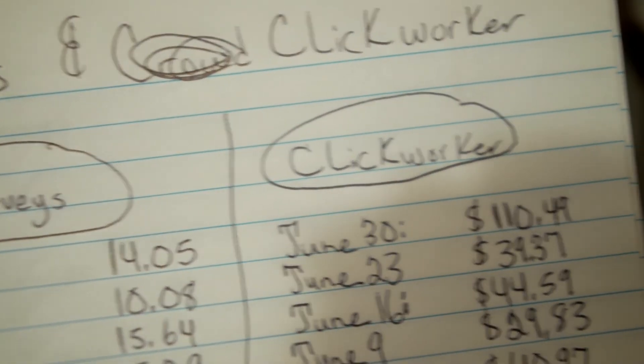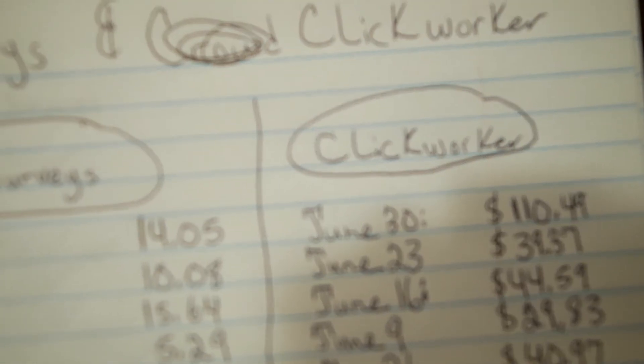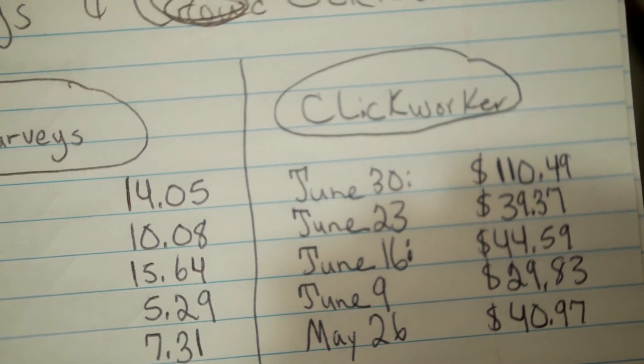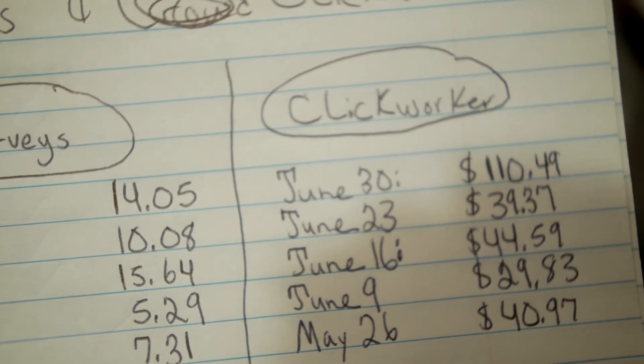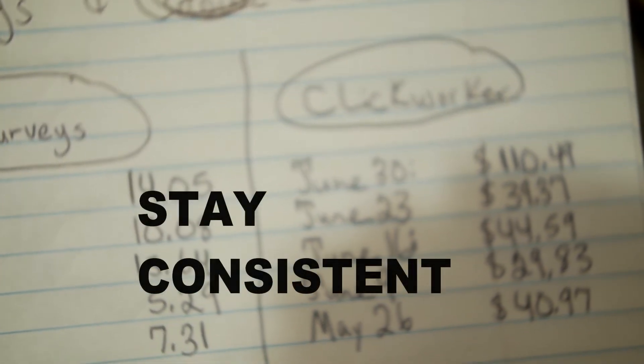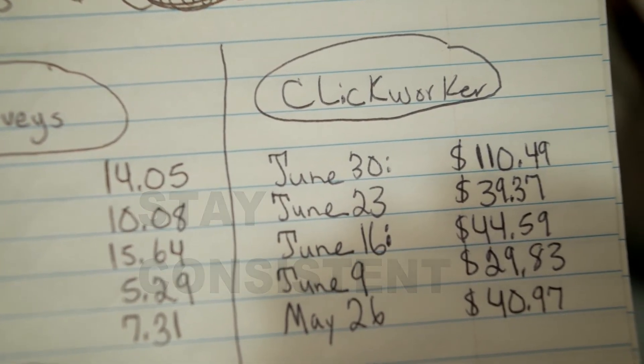Clickworker has very variable payments — you can't even predict the amounts. All you can do is work on Clickworker and stay consistent. I know people don't understand consistency, but stay consistent with Clickworker and you're going to be okay.